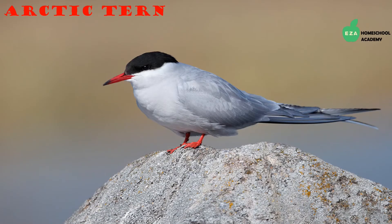The Arctic tern, as mentioned before, spends time in both the Arctic region and the Antarctic region. They make one of the longest migrations on earth.